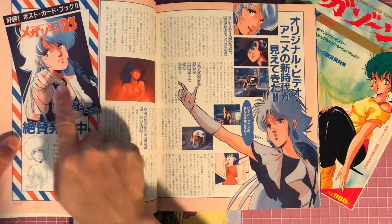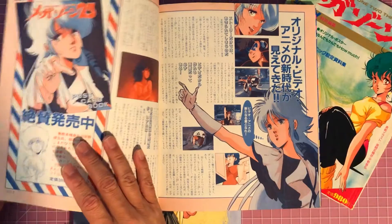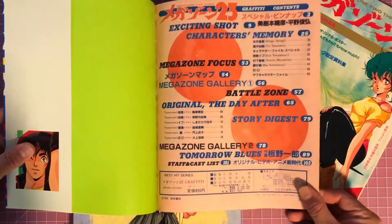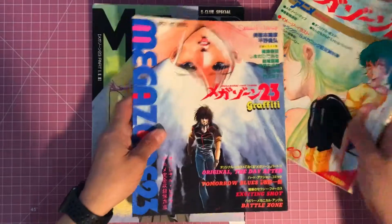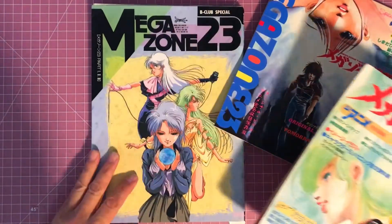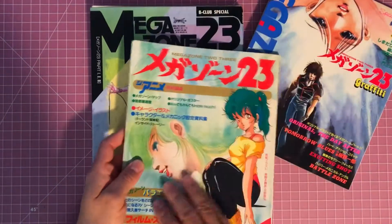Just a classic iconic pose right here from Eve — and that's that book. Okay, let's go to our second book here.